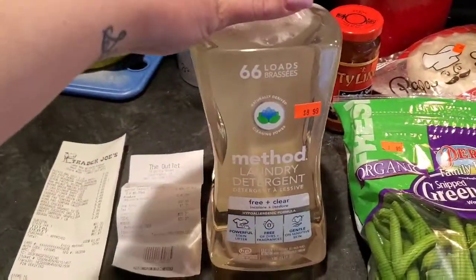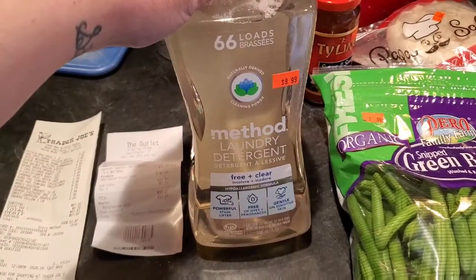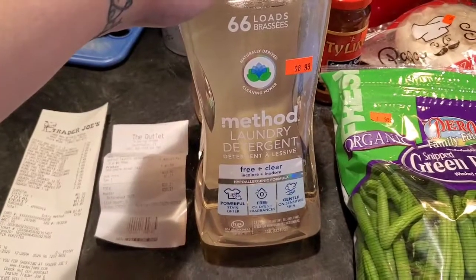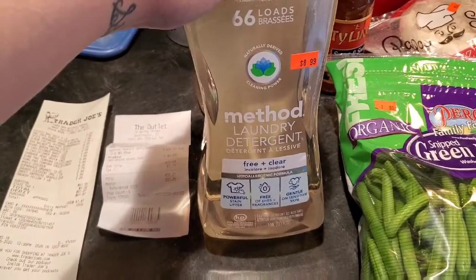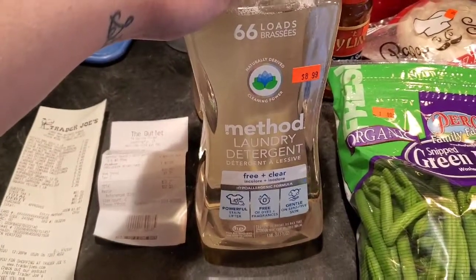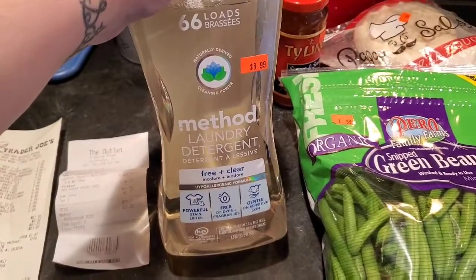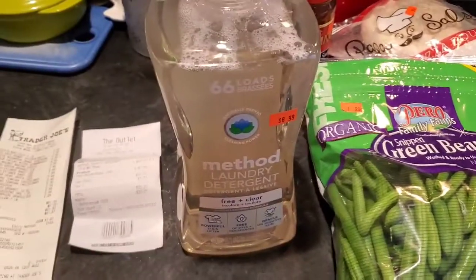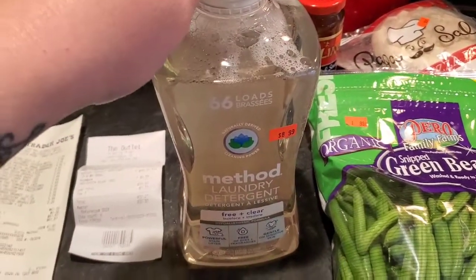At the Grocery Outlet — if you've watched any of my Grove Collaborative hauls, you'll know I purchase Method laundry detergent free-and-clear all the time for towels, bedding, sheets, and blankets. On Grove Collaborative it's originally $14.99, on sale for $12.99 — but here it was $8.99, same load count, same size. That's a six-dollar savings, which is awesome. They had three, so I bought three.